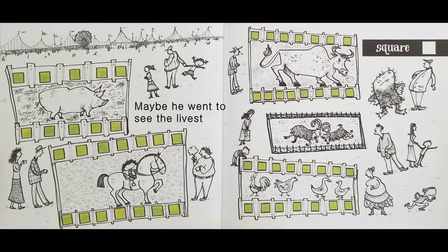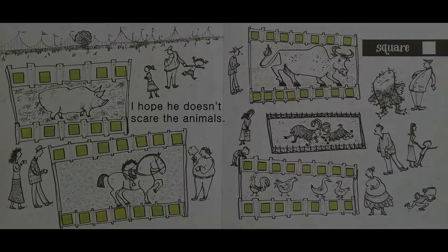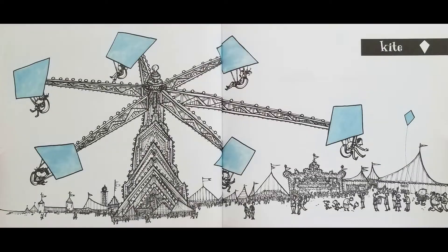Maybe he went to see the livestock. I hope he doesn't scare the animals. Square. Can you see my monster? Kite.